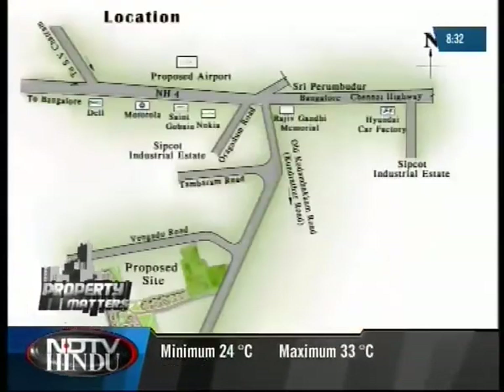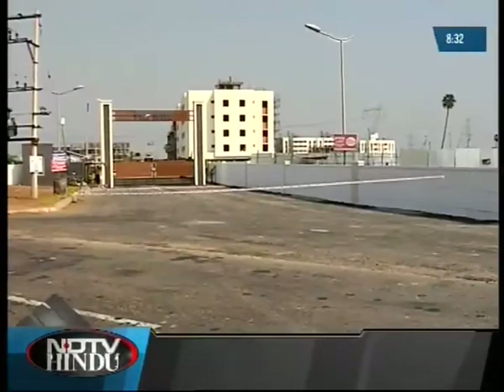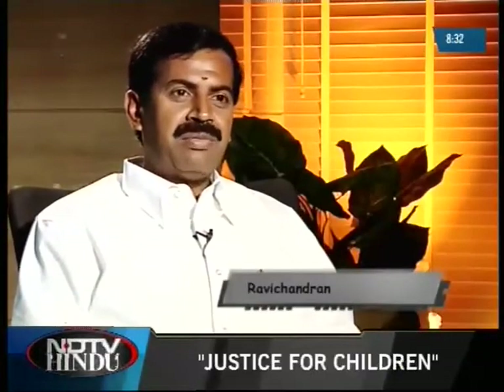Moreover, that area already has more than 100,000 people working there. All the main companies like Hyundai, Motorola, Nokia, and others have already established themselves in that area, along with ancillary and subsidiary units. More than 500 companies are already established in the Sipcot belt itself.